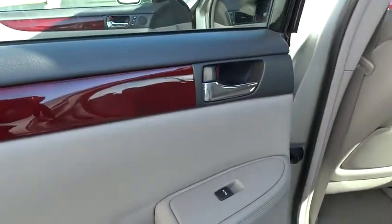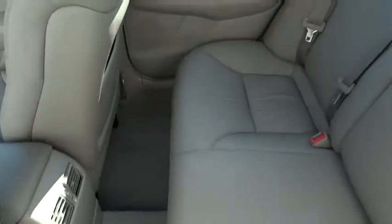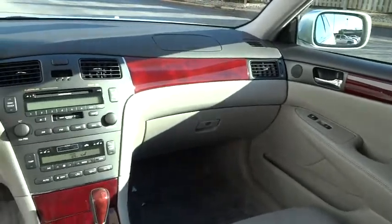Leather-wrapped steering wheel, leather seats, ventilated front disc brakes, power mirrors, leather shift knob. Drive away with a great deal on this vehicle. Call or stop in today.